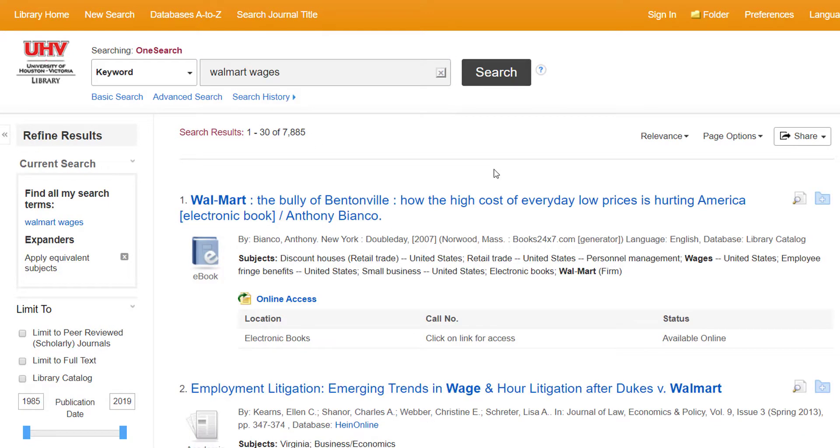Let's see what happens when we add 'wages' to our keyword search. Our search results went from around 420,000 to about 8,000 results. That's a big jump, but nearly 8,000 is still a lot.